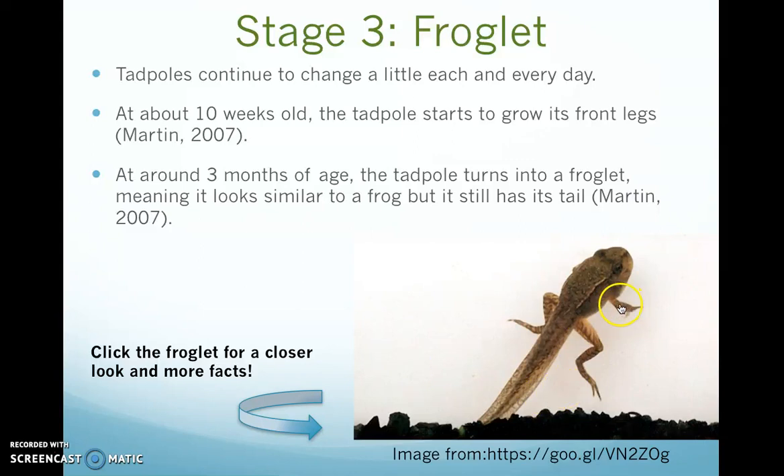At around three months of age, the tadpole turns into a froglet, meaning it looks similar to a frog now that it has its front and back legs, but it still has a long tail. If we click on this picture, we can learn more about froglets.